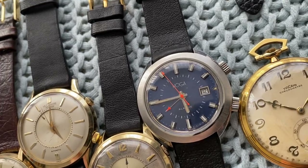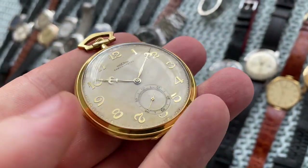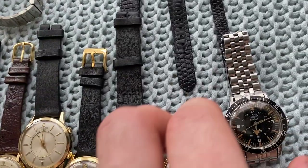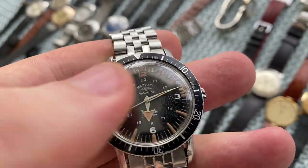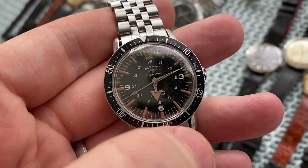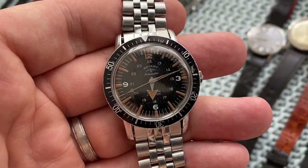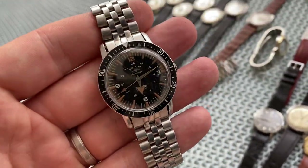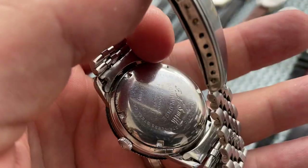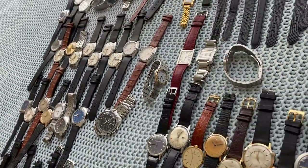Then an 18 karat solid gold Vulcan chronometer pocket watch — very thin, selling pretty much for the price of the gold with a small premium. If you buy gold bars or coins you usually pay a premium anyway, and this is about the same — but you're getting a watch for free pretty much. And then this beautiful Rotary Aqua Plunge with broad arrow hands — something quite rare and hard to find — with a Rotary bracelet, the inside signed Rotary.